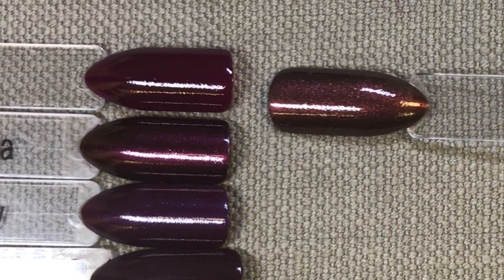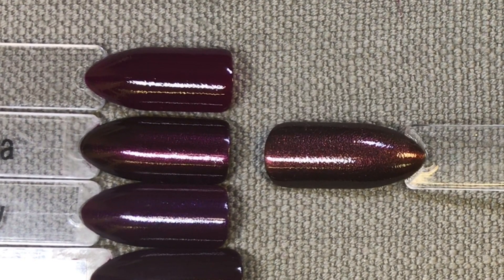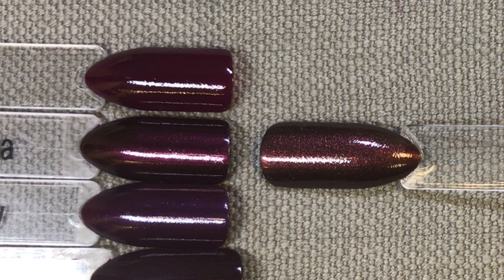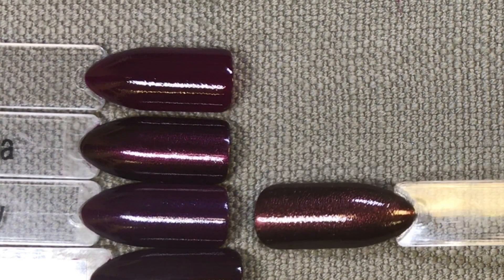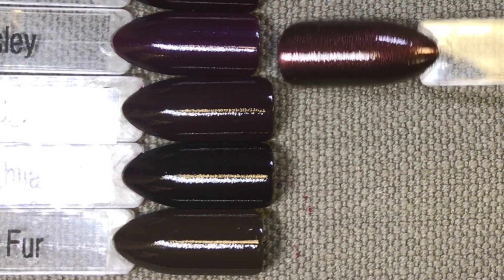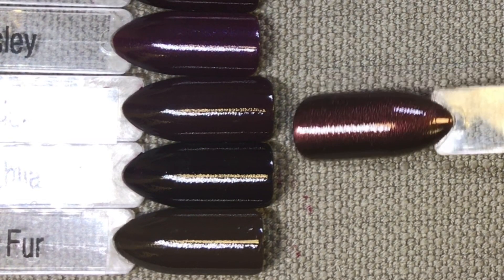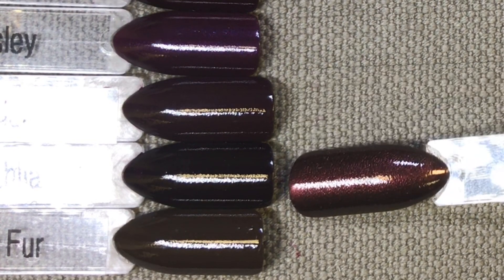I'm just going to show you a little colour comparison in the Vinylux, because sometimes there's a slight difference. So again we've got Berry Boudoir, Dark Lava, Plum Paisley, Dark Dahlia, Fedora, and Faux Fur.